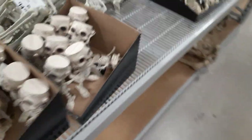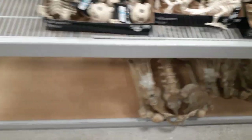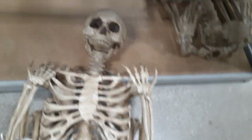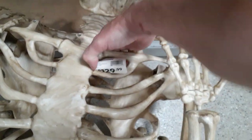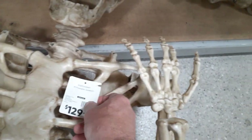They've got a big blow-molded arch and a ton of skellies over here. What is that? $129! How tall is he? Let me check the tag — he's 7 feet tall. Wow.